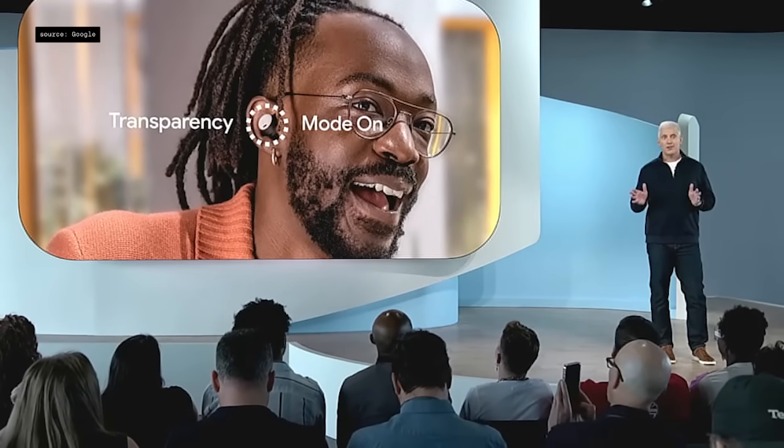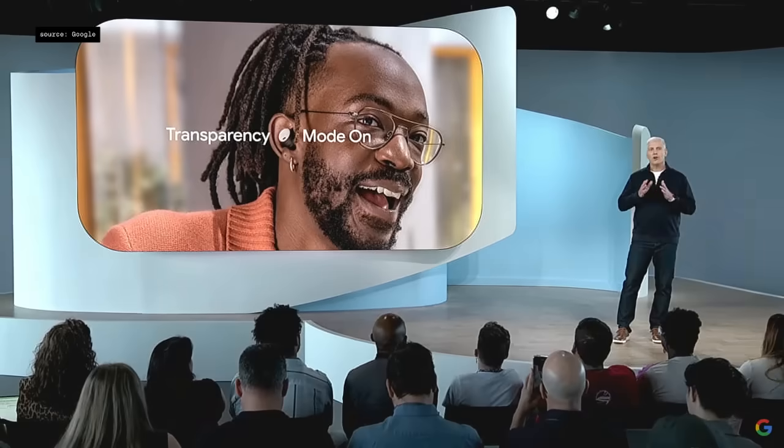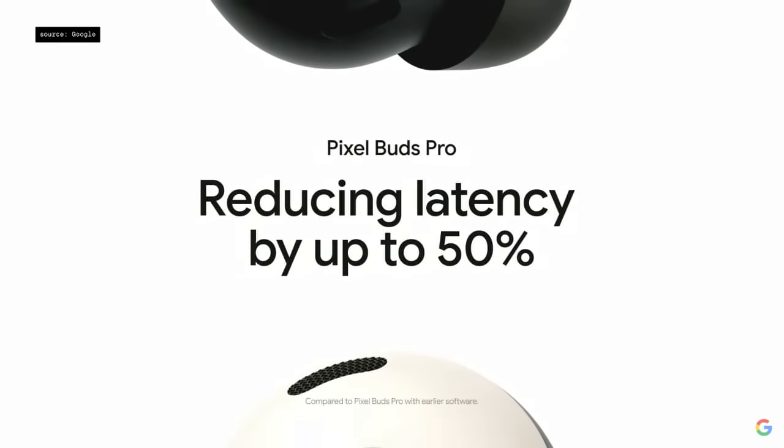When you're listening to music and need to have a quick chat with a co-worker or tell the barista your coffee order, you can just start talking. Pixel Buds Pro will automatically pause your audio and turn on transparency mode. We're also reducing latency by up to 50%, which is great news for gamers.